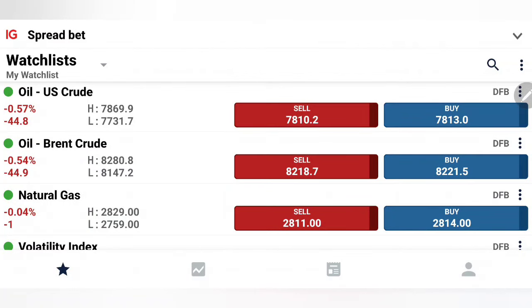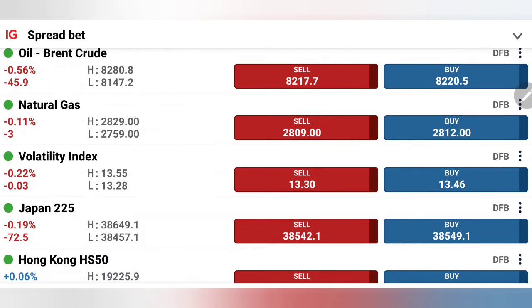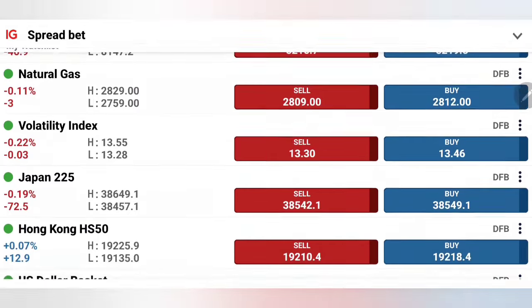Crude oil and natural gas have shown a little recovery from the earlier drop. The 77.3 level has been mentioned as an important support, and oil has bounced back from that level precisely. Similarly, natural gas has also started to recover from its support at 2.76, now hitting 2.81.